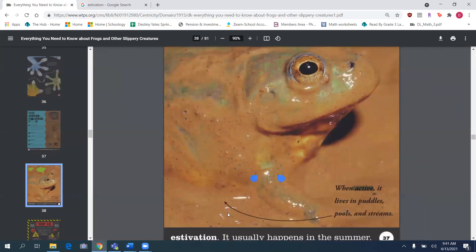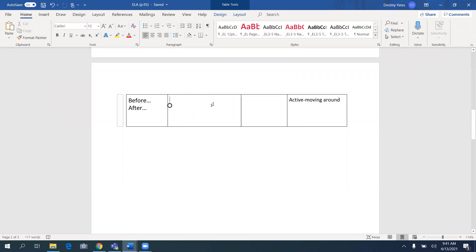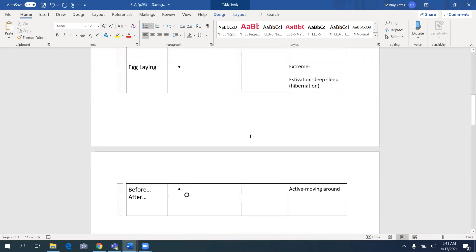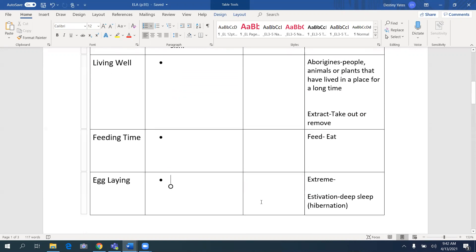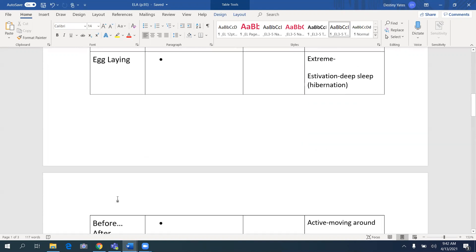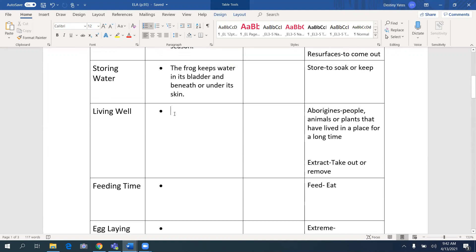Again, ask yourself what you learned from page 37, and write it in this section. Spelling doesn't matter — just make sure I can understand what you're writing. Copy down the first two paragraphs we did together as a whole group. For the next four — living well, feeding time, egg laying, and before and after — you should have your own sentence. Ask yourself what you learned in each paragraph, and if you need to hear me read it again, rewind to that specific paragraph. I will see you tomorrow, which is Thursday.